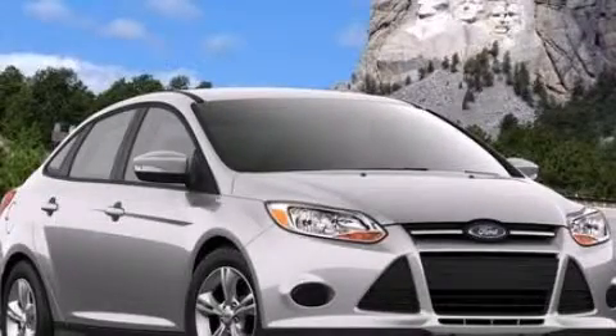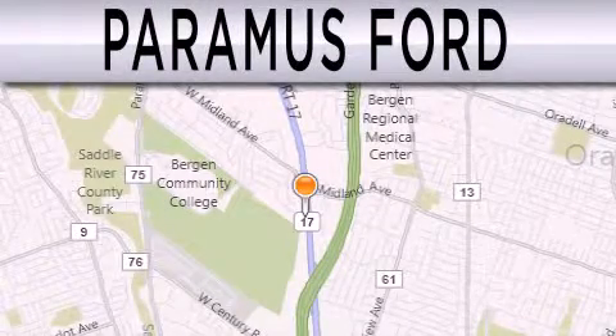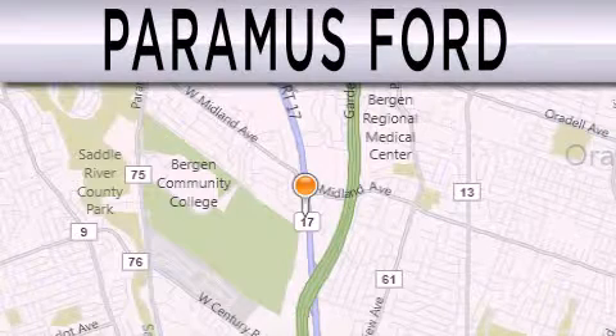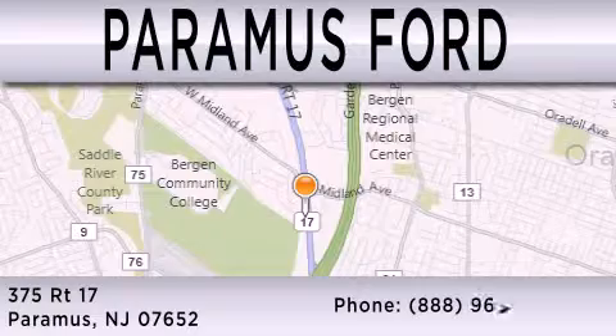This vehicle is sure to sell fast. Call and arrange your test drive today. Paramus Ford is dedicated to doing everything possible to ensure that the experience you have selecting your next vehicle is as pleasant as possible. We are located at 375 Route 17 in Paramus.